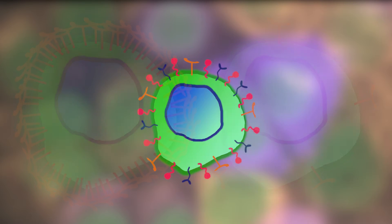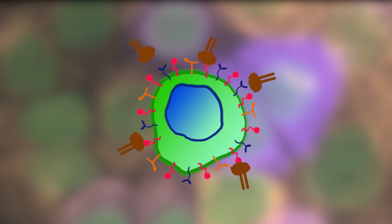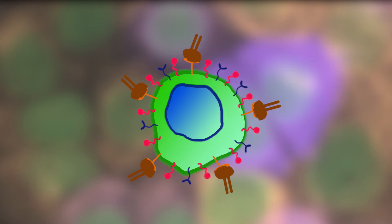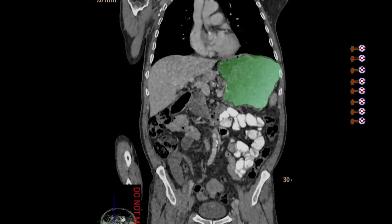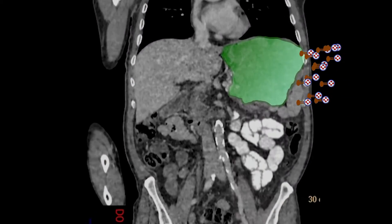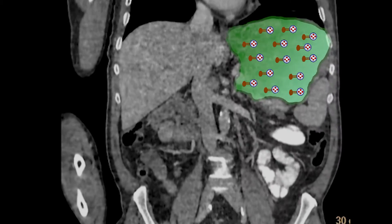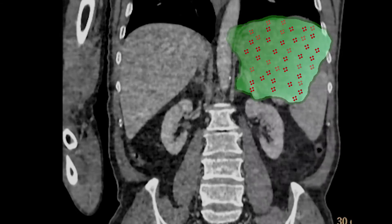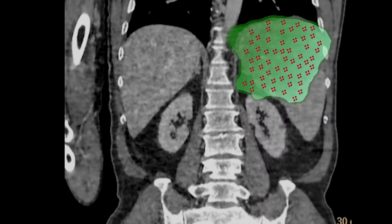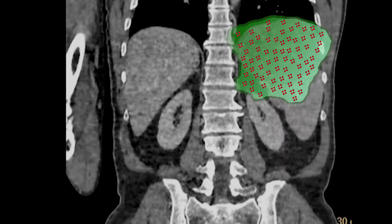If we can identify an antibody that can bind specifically to these receptors, we can then attach such an antibody to a nanoparticle containing the drugs, and direct the drug-loaded nanoparticle to the cancer cells, sparing the healthy cells. We can accumulate a high concentration of drugs in the cancer cells while the healthy cells in the neighborhood remain safe.